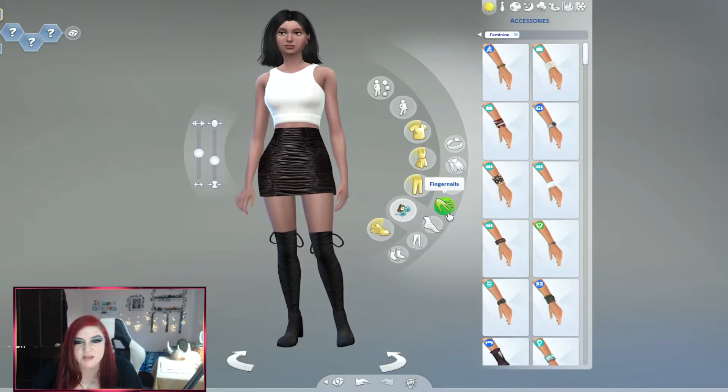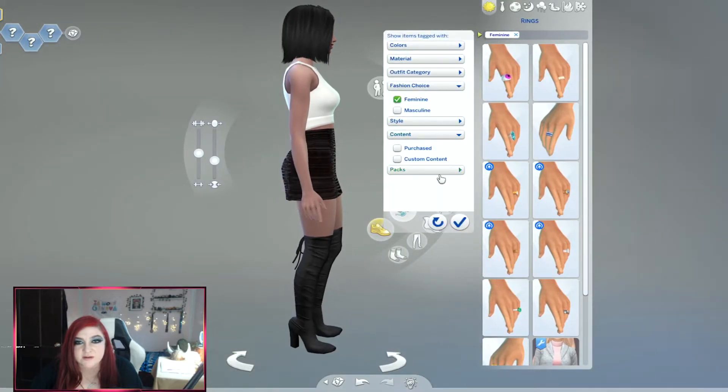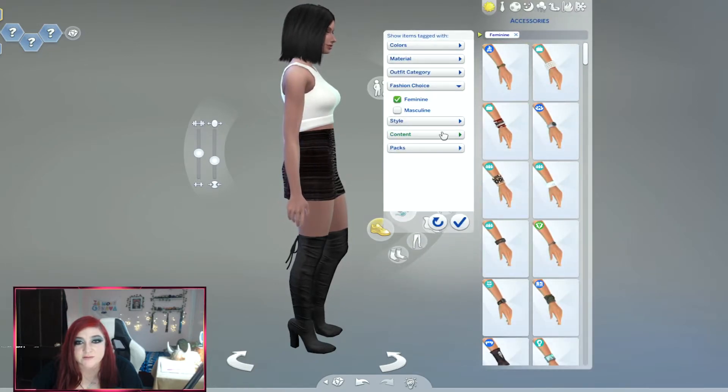We're going to give her some nails — do we have custom nails? I thought I downloaded some. It'd be really bad if I didn't download any nails. Why didn't I download nails?